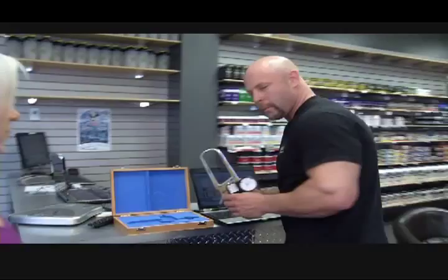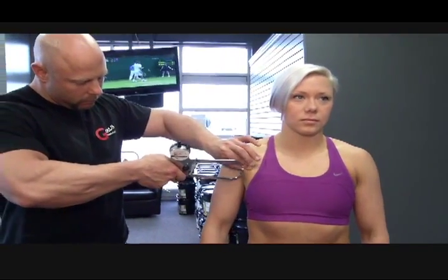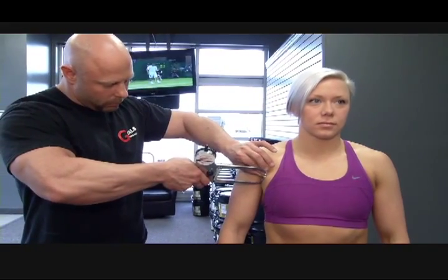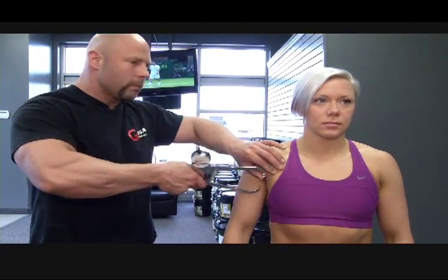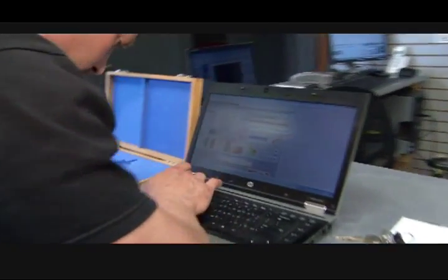The whole testing — I do 12 different measurements. That gives me a full blueprint of each individual. Every individual has their unique biochemistry, whether you're an endurance athlete, whether you're a soccer mom. It all works together in a way that I can get specific with the nutrition they need to get the results they want.